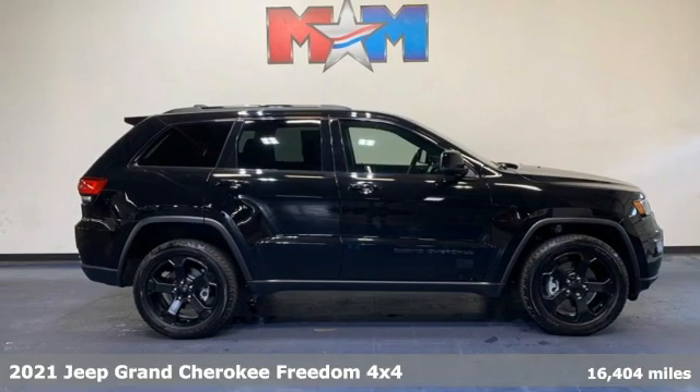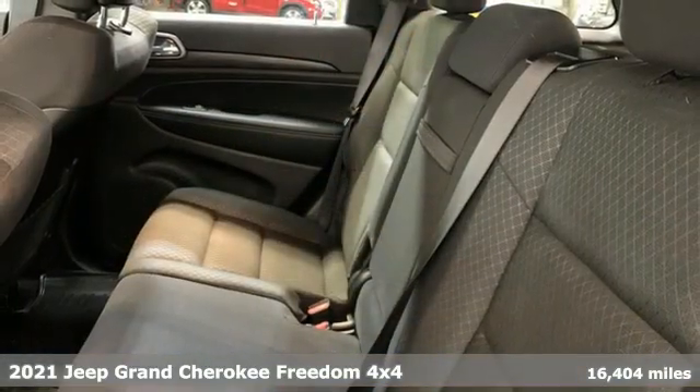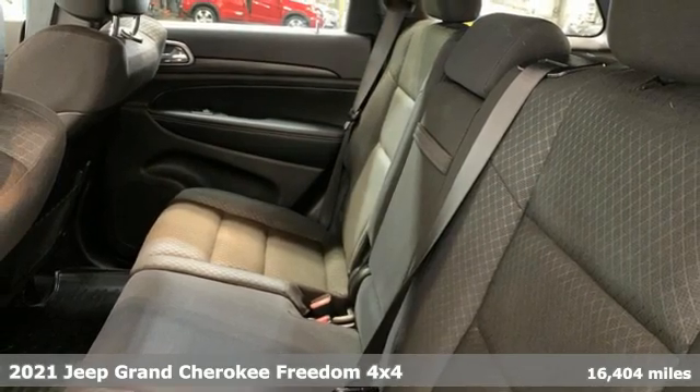Here's a 2021 Jeep Grand Cherokee. Everywhere you want to go, anything you want to do, Jeep takes you there.